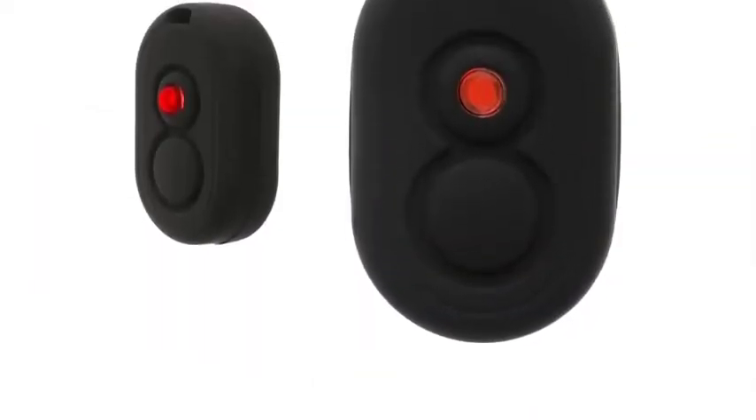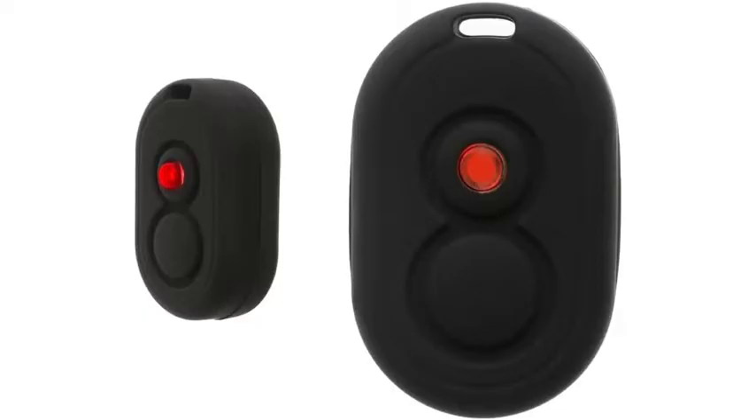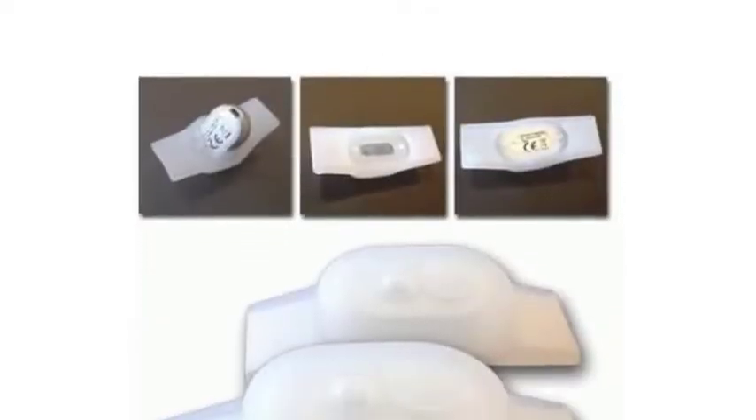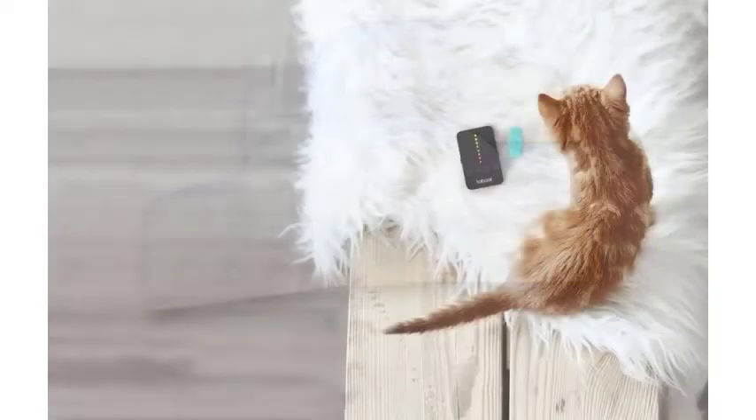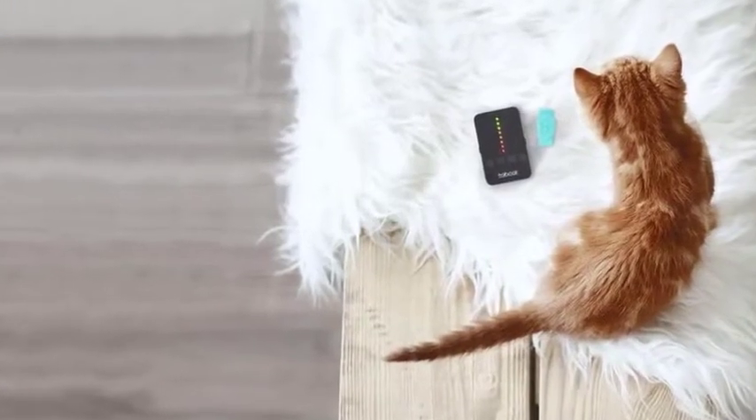Instead of signing into an app or locating your cat's location on a map, pet owners use a small Tabcat handset to look for their cat's tracker. As you focus on a specific direction, the device will light up and emit sounds that rise in pitch and frequency as you get closer to your cat.